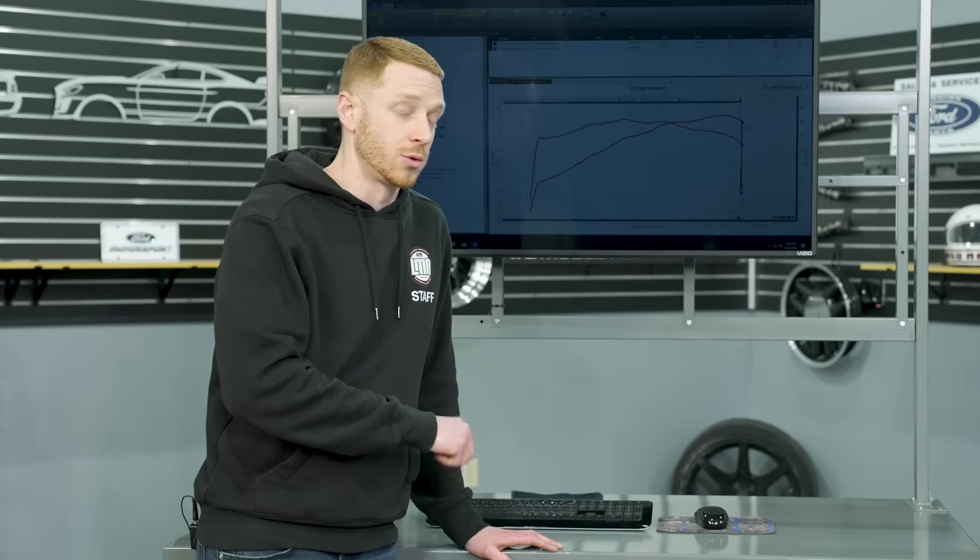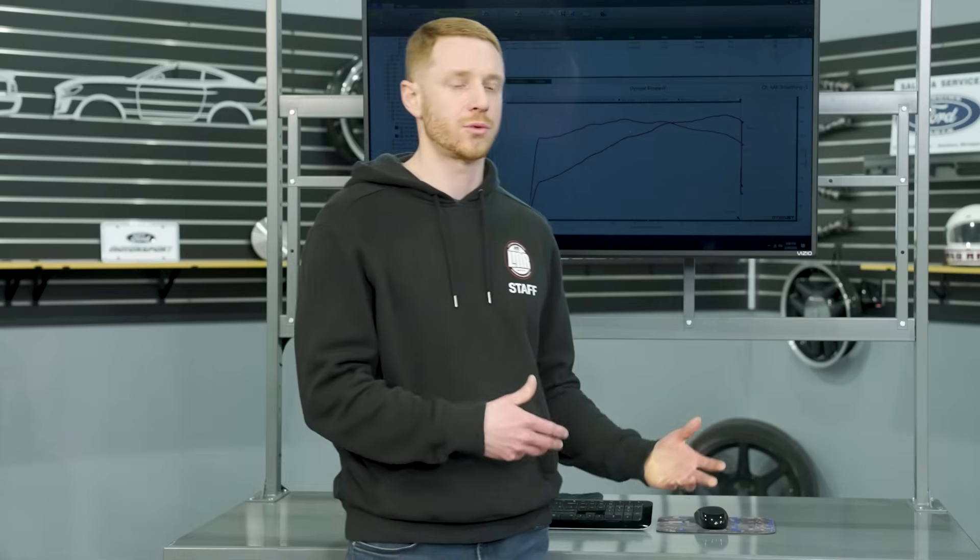We first returned to stock and reflashed the calibration, but that didn't solve the crank relearn issue. So we turned to the resources here at the shop, performed a crank relearn, and then we were good to go. After that, the car went back on the dyno.